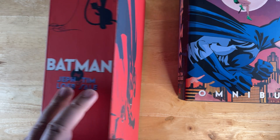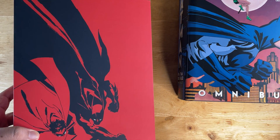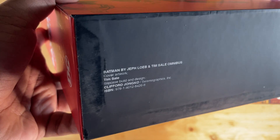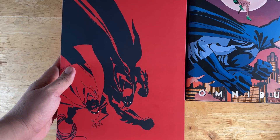All of my slipcase designs have copyright info at the bottom — that's me, and the art credit. The top is just plain, since nobody looks at the top anyway.